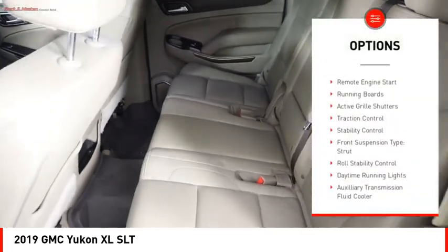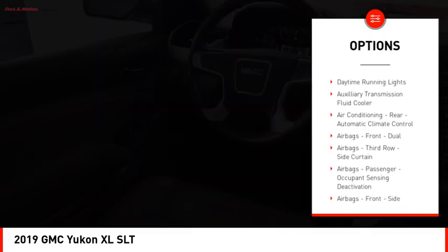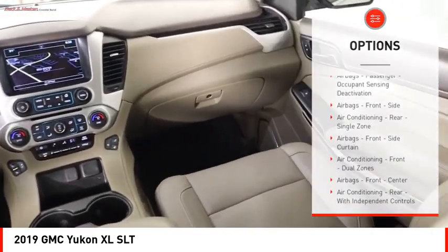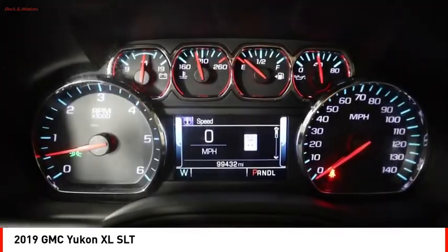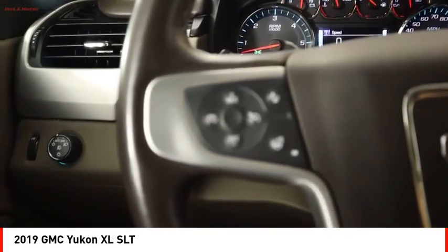Power windows with safety reverse, remote engine start, running boards, active grille shutters, traction control, stability control, front suspension type strut, roll stability control, daytime running lights, auxiliary transmission fluid cooler.